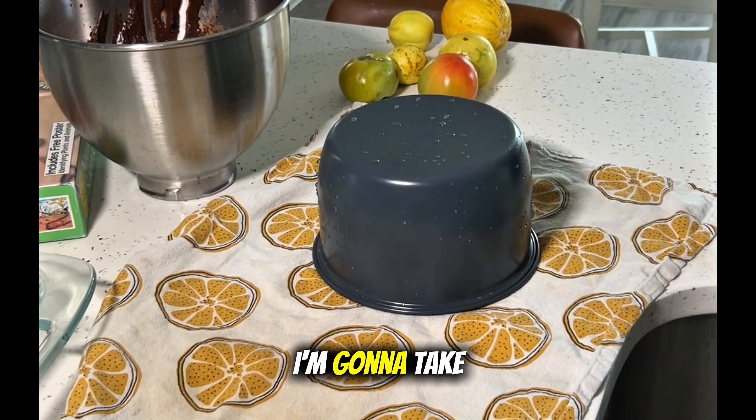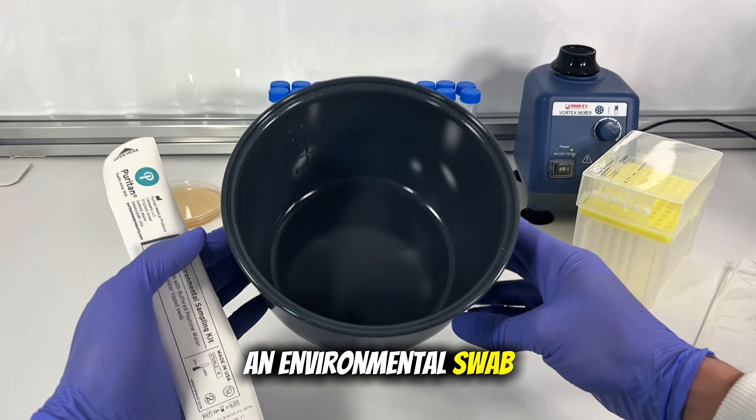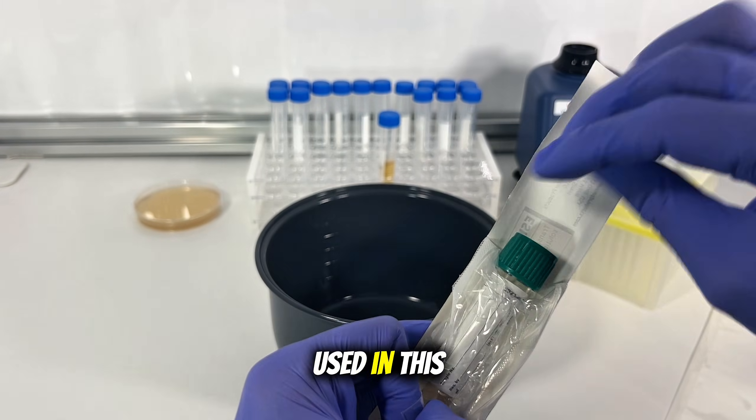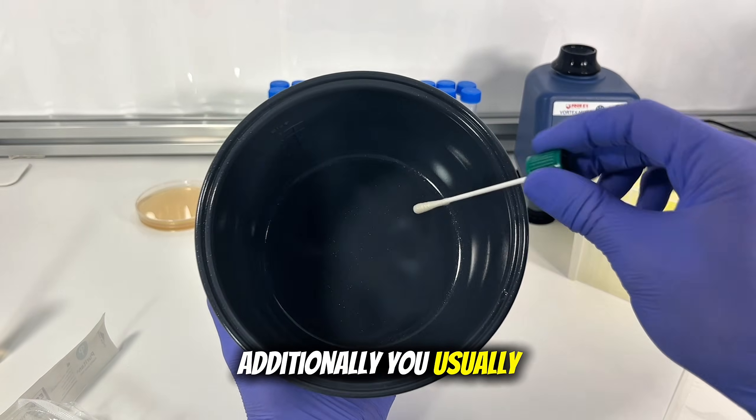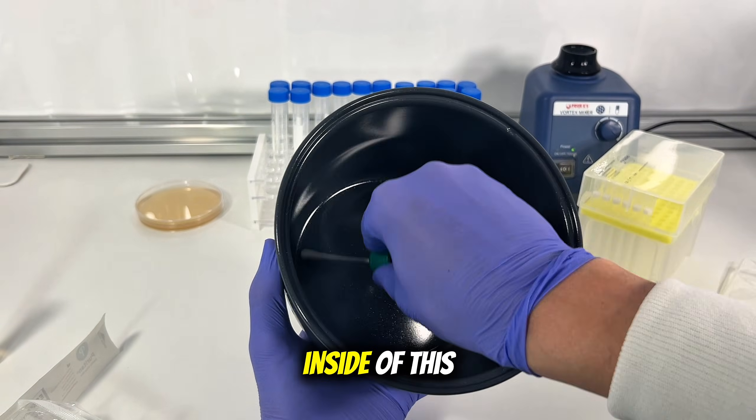And after this is fully air dried, I'm going to take it to my lab and test it. In my lab, the test I'm going to perform is an environmental swab test. The swab I'm using is in buffered peptone water, which is commonly used in this test. Additionally, you usually only test a small area, but in this case, I'm going to test the entire inside of this rice cooker.